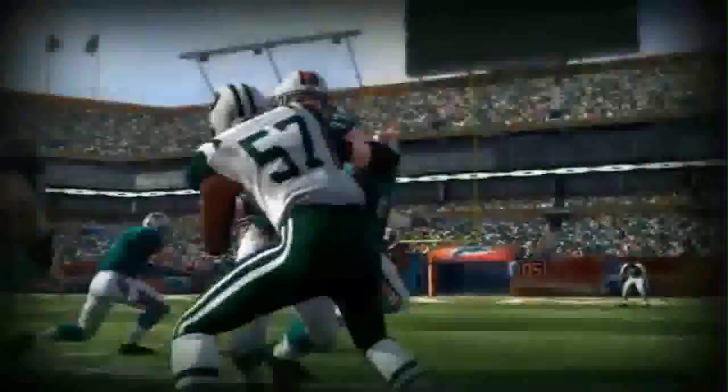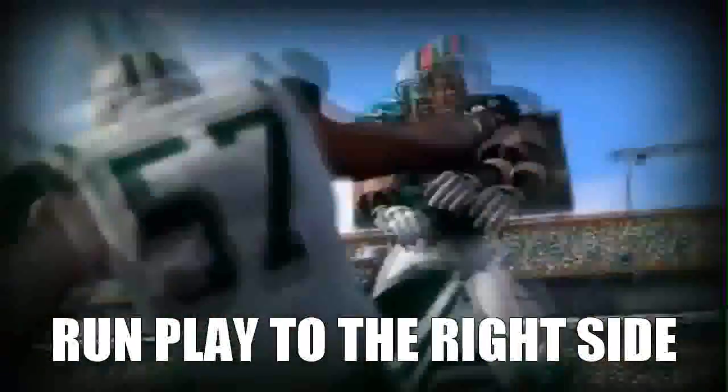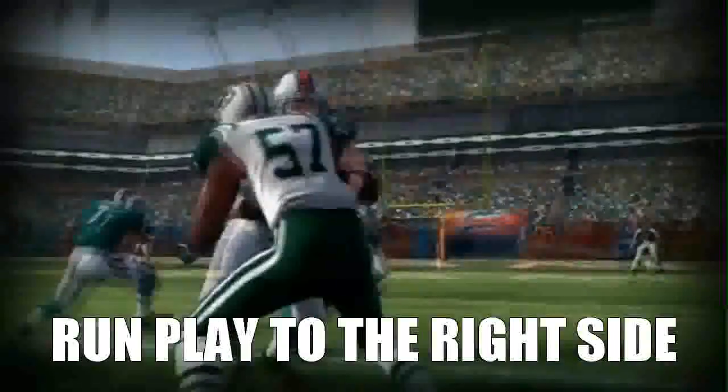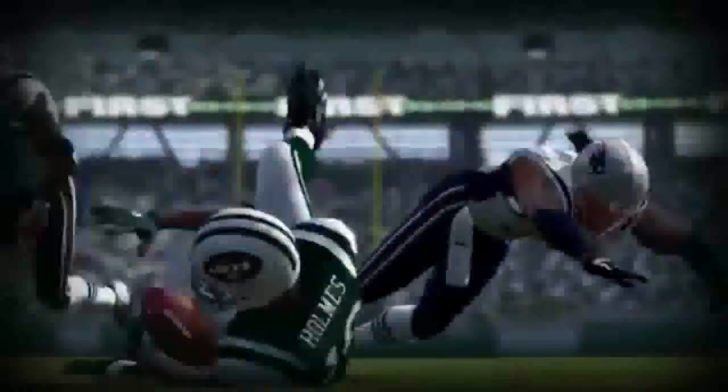If you look in the background, the play is going to his side, so why is he running forward and getting bowled over? And if you look behind him, you also have an offensive lineman pausing in his tracks because the AI gets messed up. Good collision right there though.